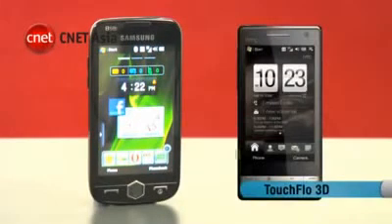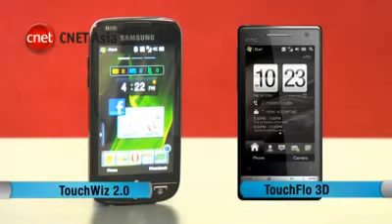What makes it different is the user interface. HTC has its TouchFlow 3D software, while Samsung has the TouchWiz 2.0 interface.